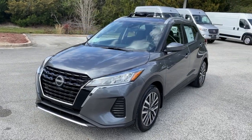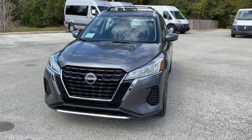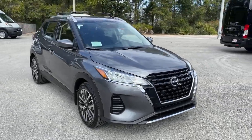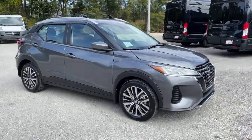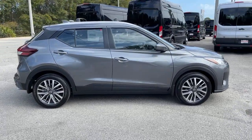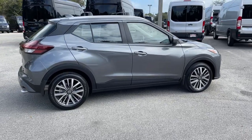Look no further than the 2022 Nissan Kicks. This spacious Kicks delivers crossover versatility with a trendy twist. You're sure to appreciate its impressive fuel efficiency, standard driver assist safety features, and comfortable cabin. And you'll love the fun factor.